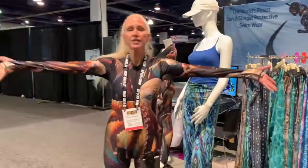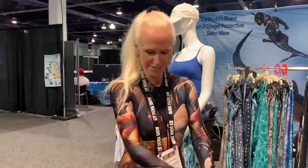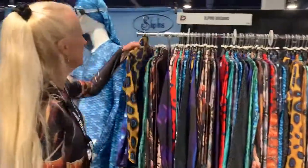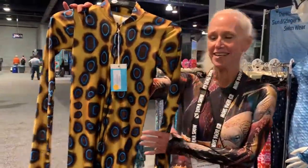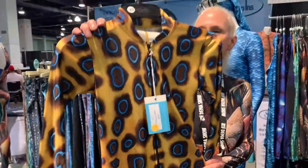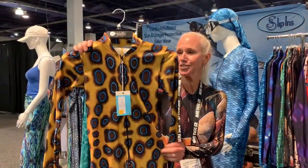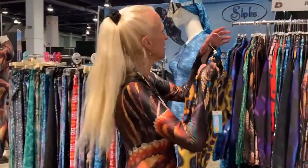This year we have the giant Pacific octopus — we're calling it the Kraken — so it's a beautiful suit wrapped in tentacles. The other suit we have is the blue ringed octopus, and this little critter has caught the attention of both men and women divers. They just love the pattern, it's really fun.